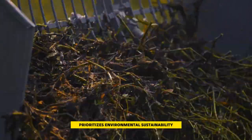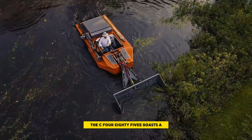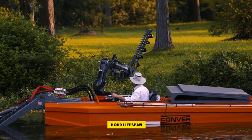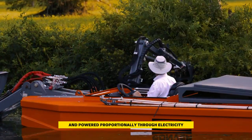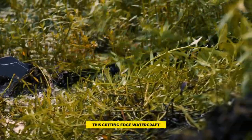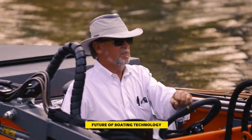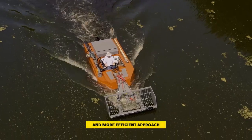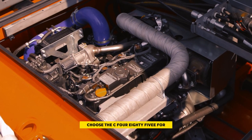This innovative boat prioritizes environmental sustainability, operator safety, and comfort. The C-485E boasts a rechargeable battery with an impressive eight-hour lifespan. All functions of the mowing boat are controlled and powered proportionally through electricity. This cutting-edge watercraft not only represents the future of boating technology but also contributes to a greener and more efficient approach to water maintenance. Choose the C-485E for a revolutionary mowing experience that aligns with modern environmental standards.